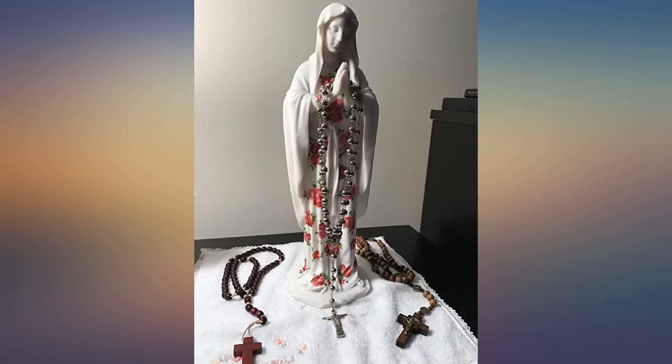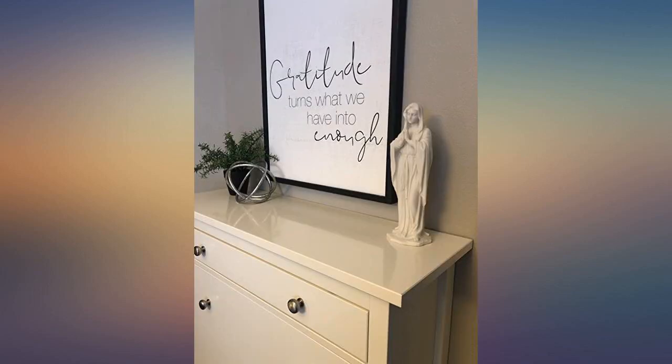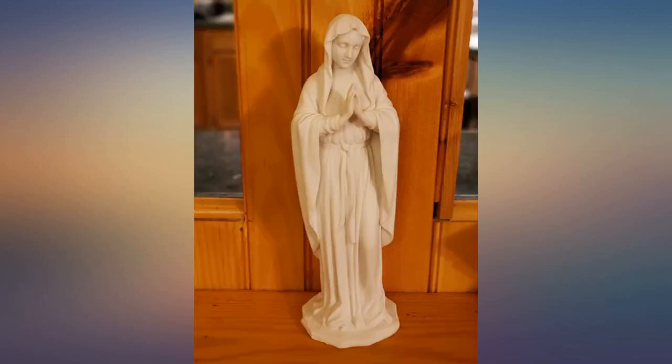Can't explain how beautiful this statue is in person. The picture honestly does it no justice. You won't regret ordering this.